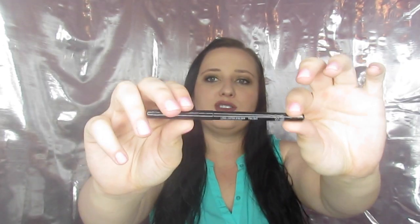The first thing I'm going to show you are these extras. We have an eyeliner in Twilight. I'm just going to go ahead and swatch that for y'all — it's kind of a dark brown color.